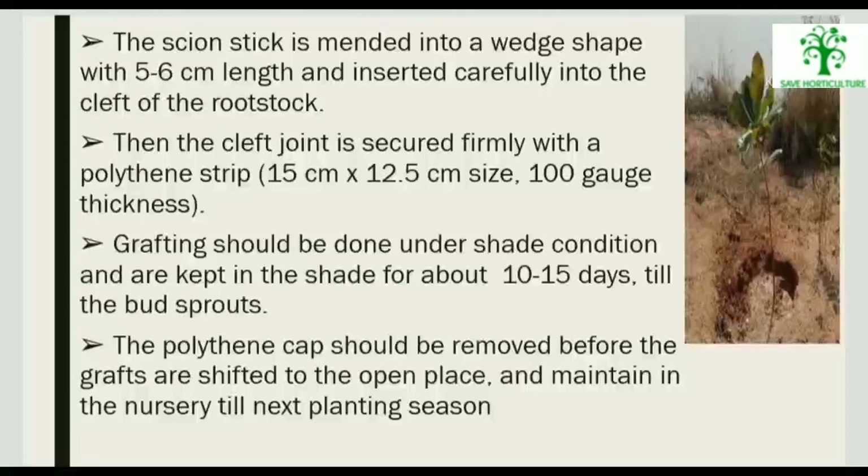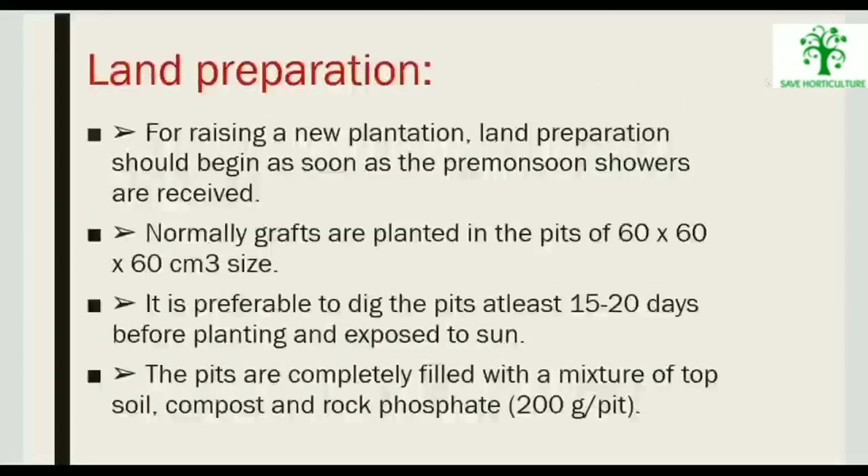For raising a new plantation, land preparation should begin as soon as the pre-monsoon showers arrive. Grafts are planted in pits of 60 x 60 x 60 cm size. It is advisable to dig the pits at least 15 to 20 days before planting and expose them to sun. The pits are completely filled with a mixture of top soil, compost, and rock phosphate at 200 grams per pit.